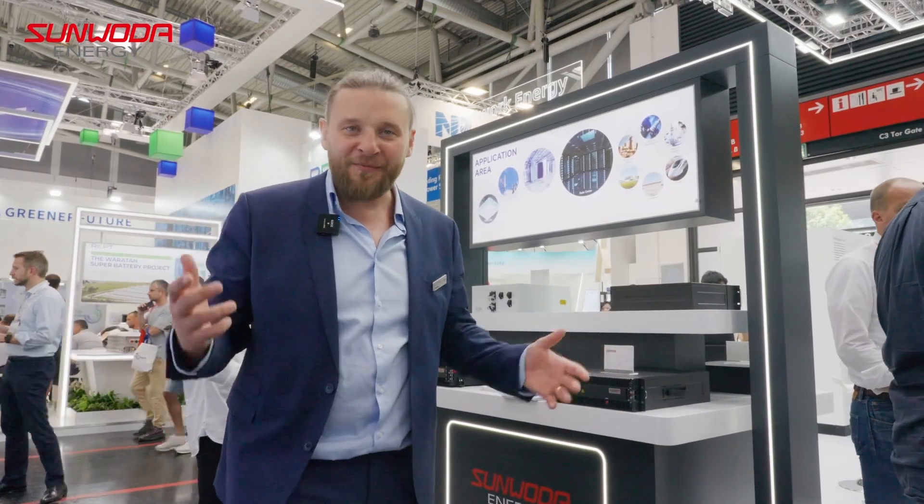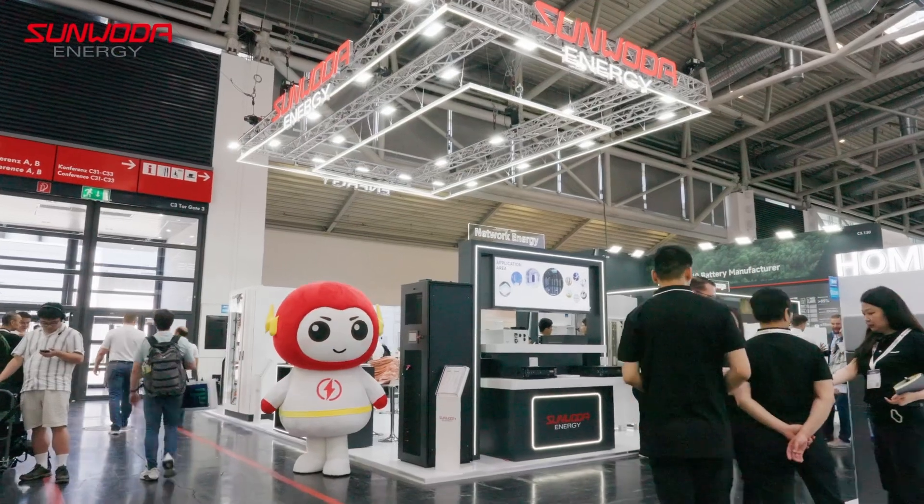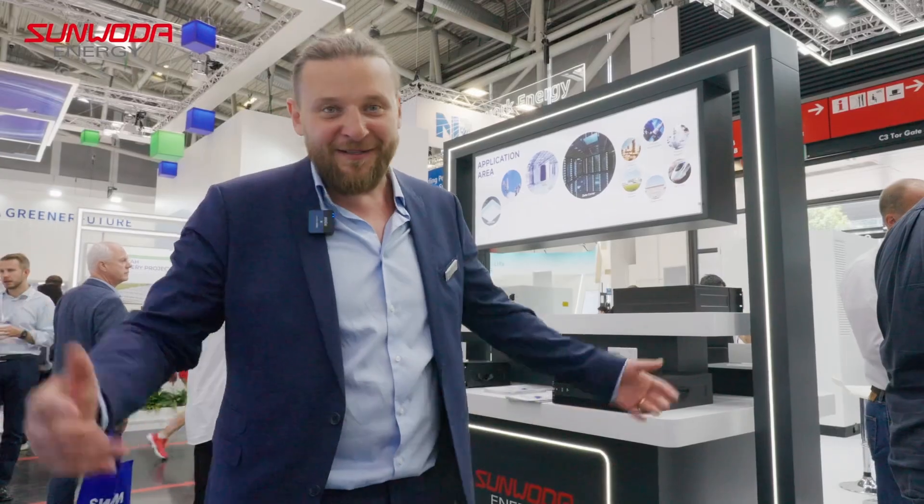So this was the short tour. If you have more questions, visit us here. We're here the whole time at InterSolar. Visit us and ask your questions.